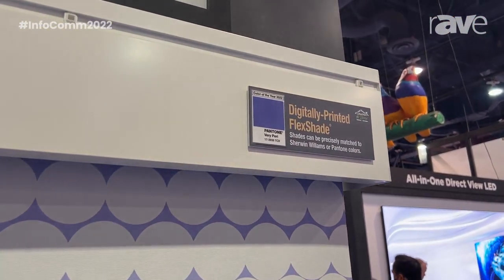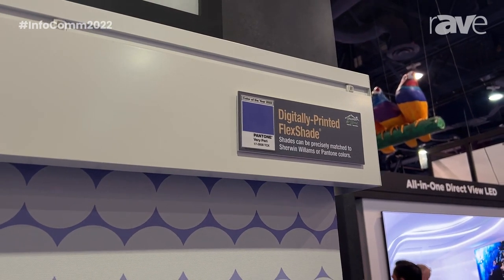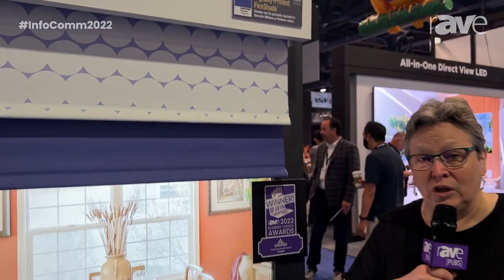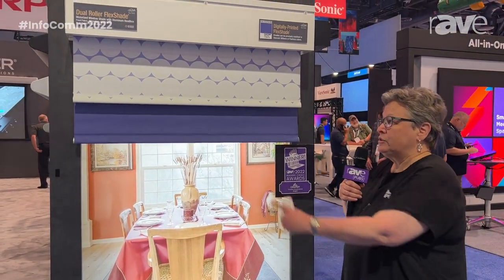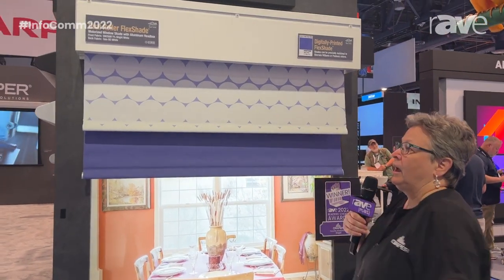We have three really good options for in-house printing. We often print logos on the product. We can also print patterns or images as you see here. And another thing that we can do that's pretty unique is we can do true color match.